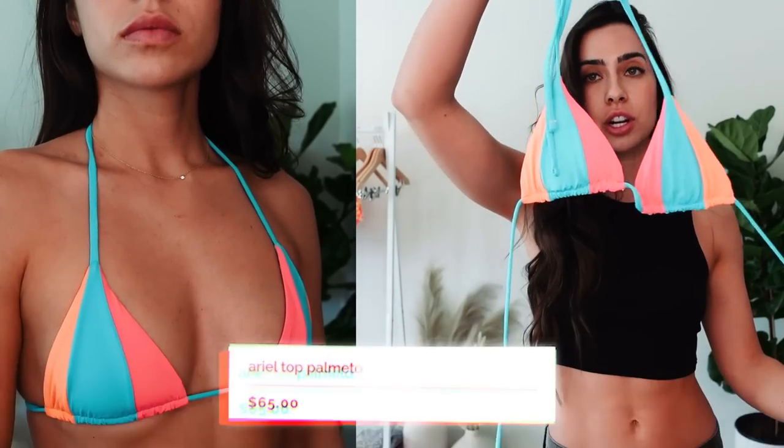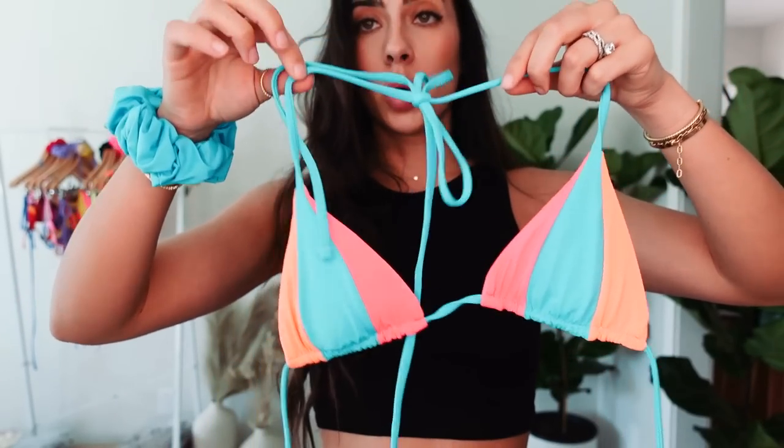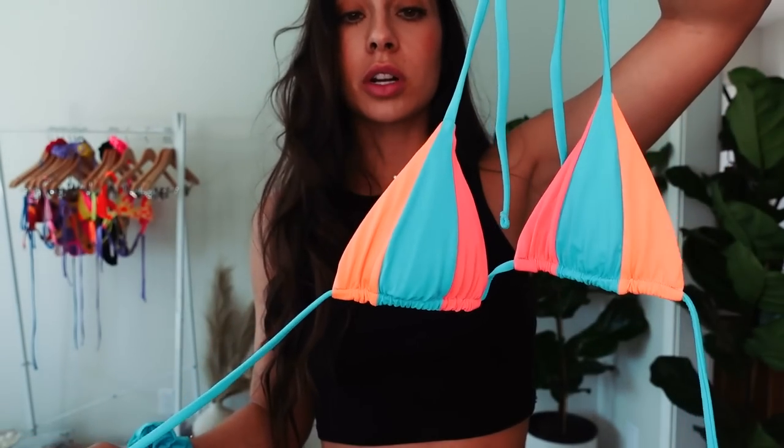Moving on to bikini number two! You know I've been branching out and trying brighter colors and different patterns. I'm just such a neutral-toned gal with clothing and my home, but we're branching out. We have this really cute neon, super basic triangle top. Both the bust and around your shoulders are adjustable — just like basic tie-string bikinis — but such fun summer colors. Again with the removable pads, and of course the matching scrunchie. This one is turquoise, so freaking cute!